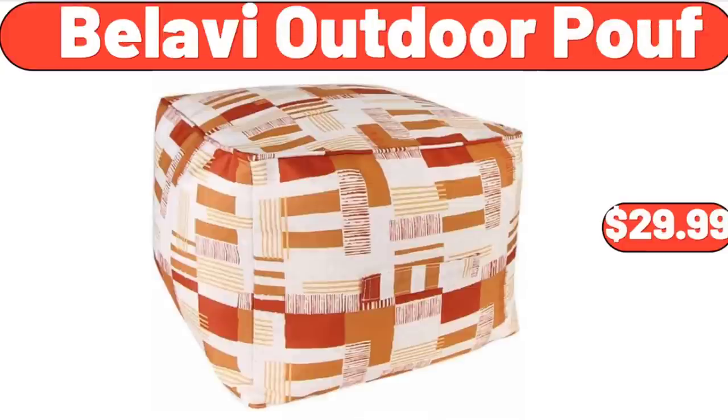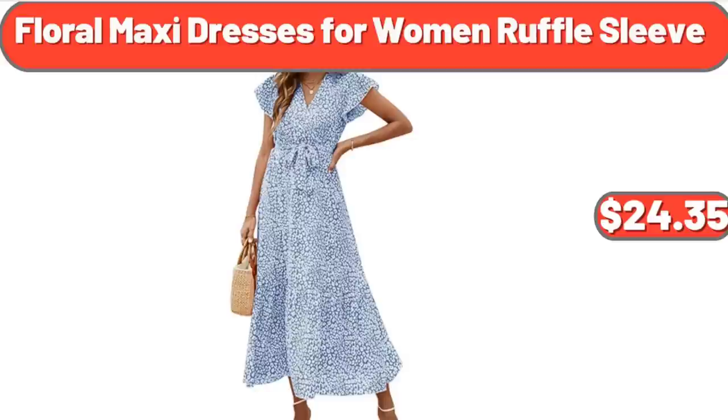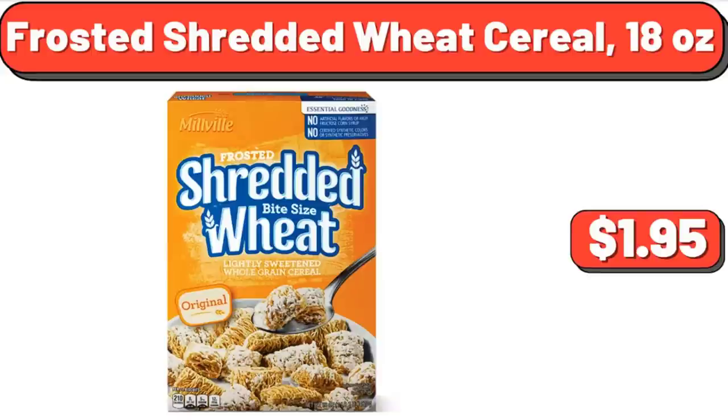Belavi Outdoor, $29.99. Yellow Lantana in 2.5 Quart Pot, $19.98. Floral Maxi Dresses for Women Ruffle Sleeve, $24.35. Frosted Shredded Wheat Cereal, 18 Ounces, $1.95.